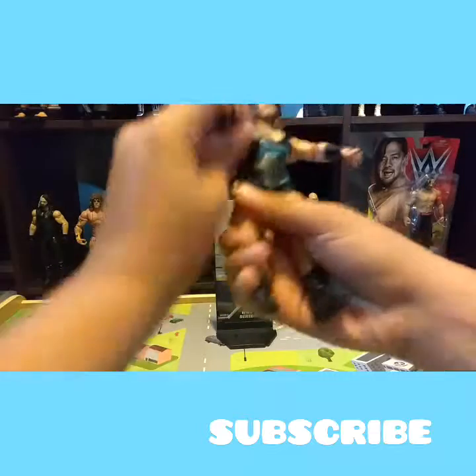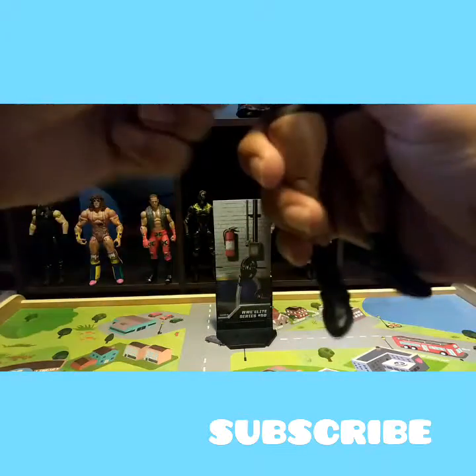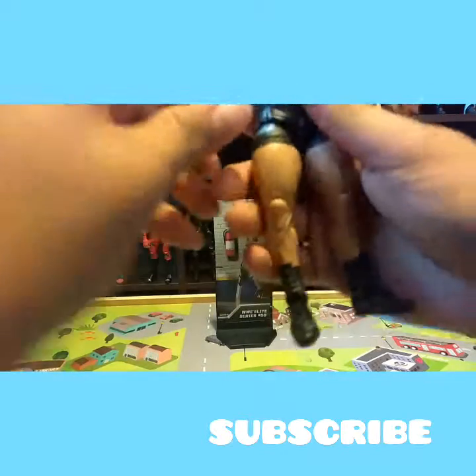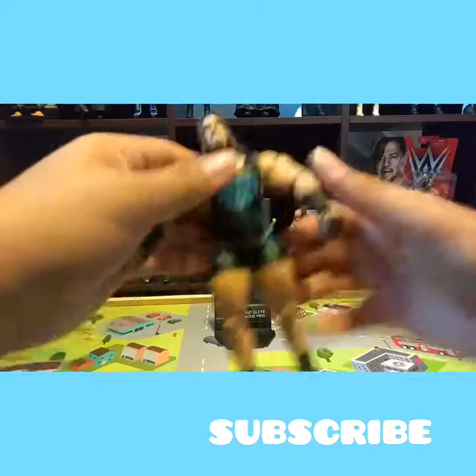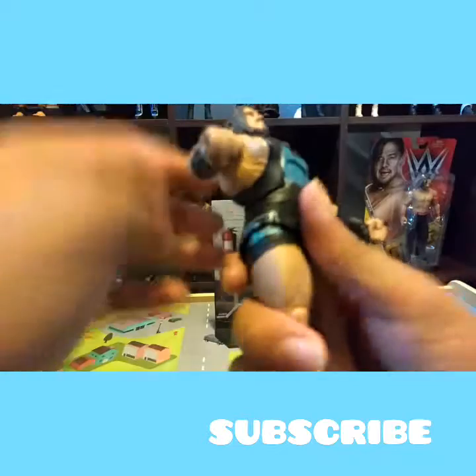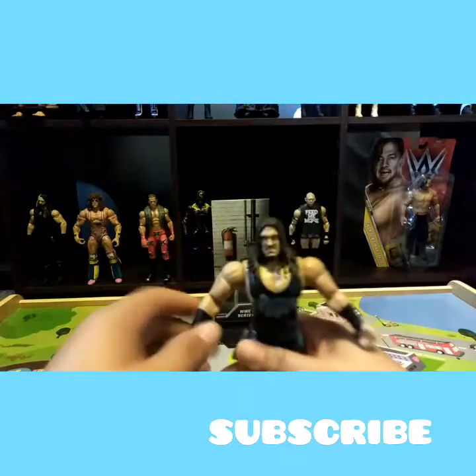Here's the Rhino figure. Look at the arm — it just popped out. And this is a different color; the skin color is different.